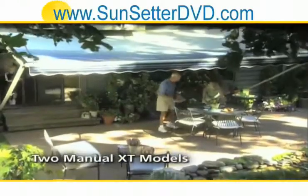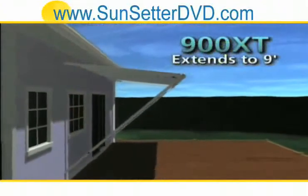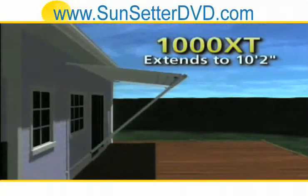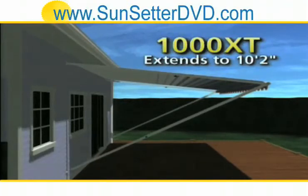We're also proud to offer you two manual XT Sunsetter models. The Model 900 XT, which extends to a full 9 feet. And the Model 1000 XT, our most popular manual awning, which extends to a deeper 10 feet 2 inches for larger decks and patios.